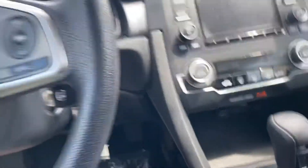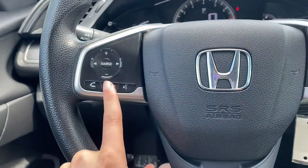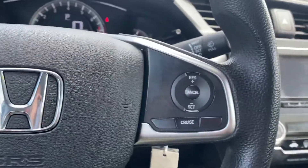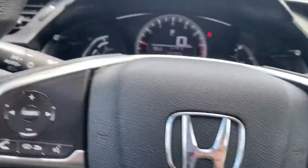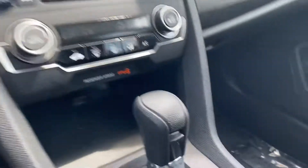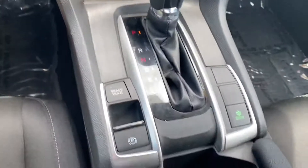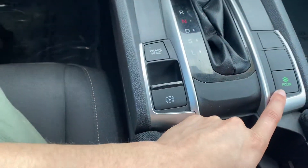Up here you have Bluetooth and the radio controls right here on the steering wheel. You have cruise control over here, automatic headlights, and a phone plug-in down here. You also have the e-com button that's going to save you a ton of money on gas.